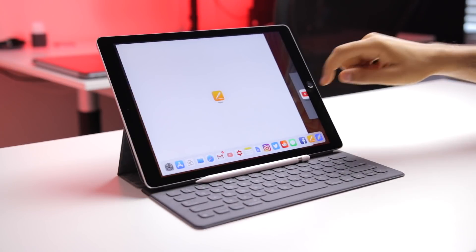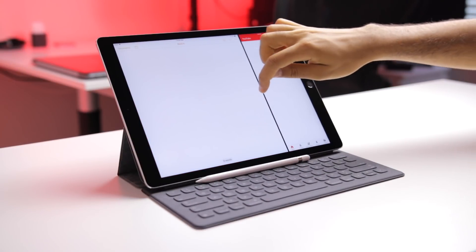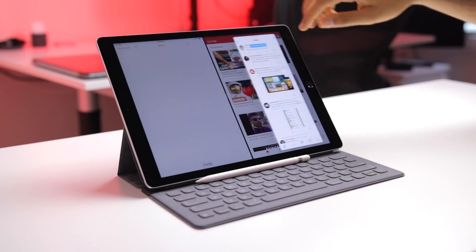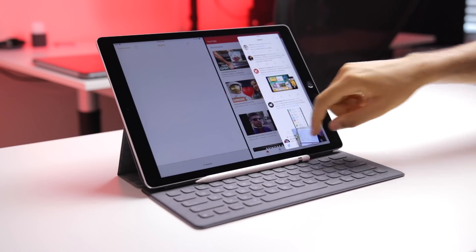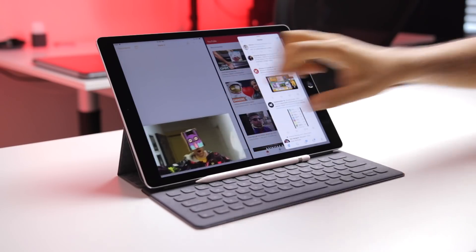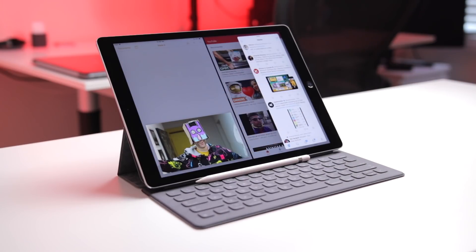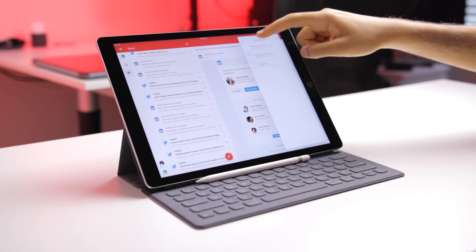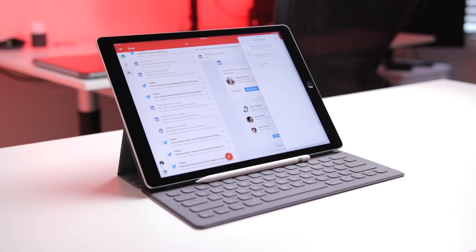The main big thing in iOS 11 is definitely multitasking. You can have two windows in split screen, one floating window, and one picture-in-picture video all running at the exact same time. Some apps still don't support split screen for some really strange reason, but you can still use a floating app window over top of them for brief use, though it's not really an ideal situation.